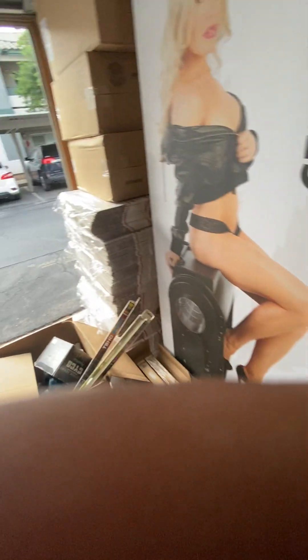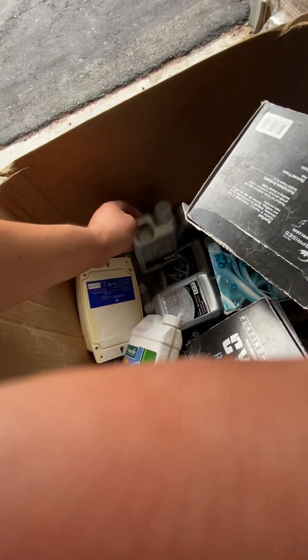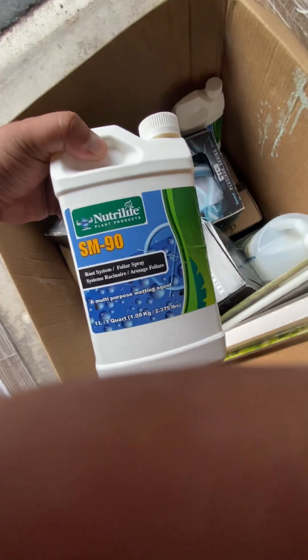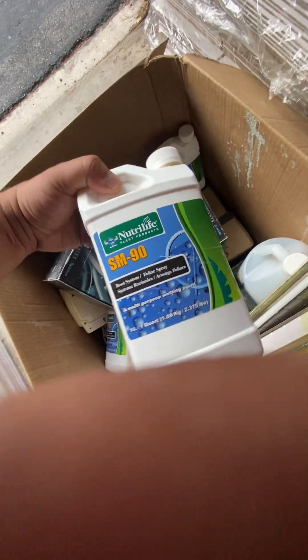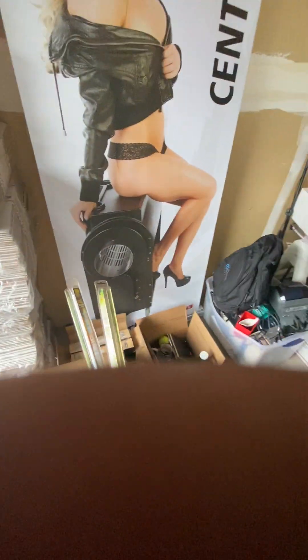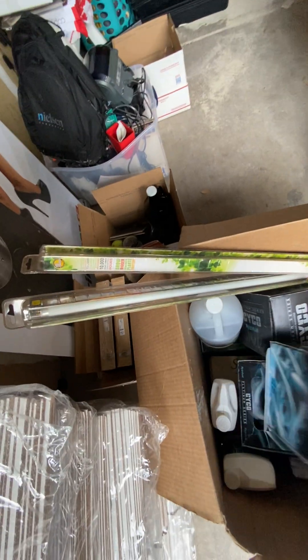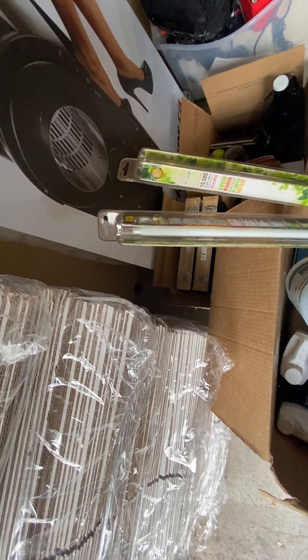There's more tissue culture kits, some promotional items, a box with lights, and cases of little bottles of Rhizofuel Psycho. This product here - SM90 - is no longer legal to manufacture. You can sell it if it's old stock, but they no longer make it, so old-school growers go crazy for it because it's so hard to get. You can charge a premium for that stuff.